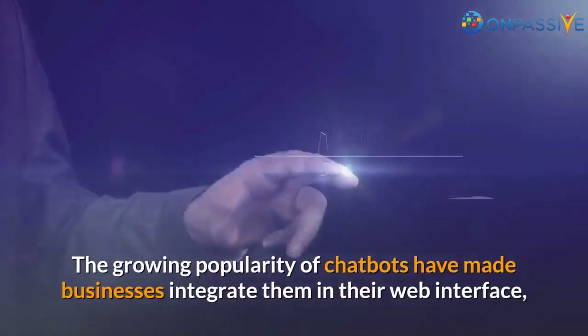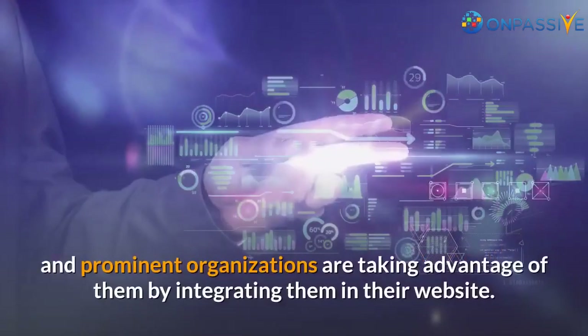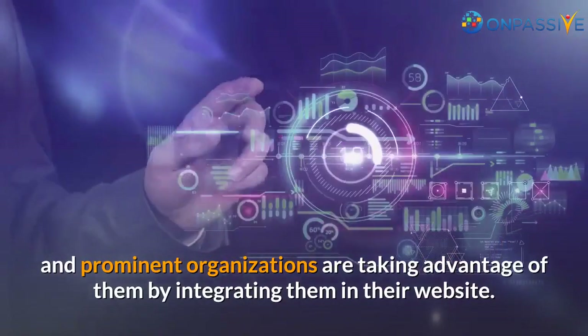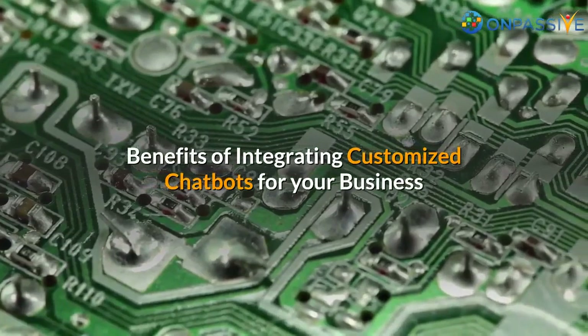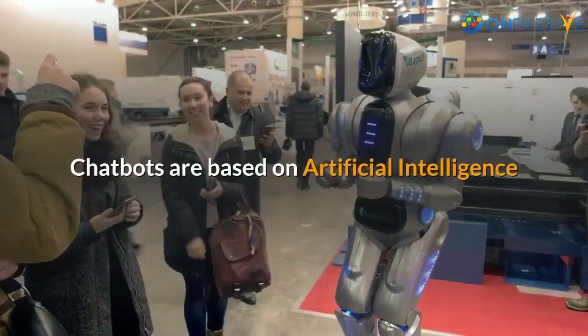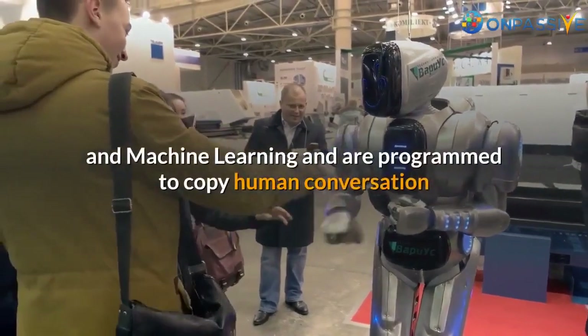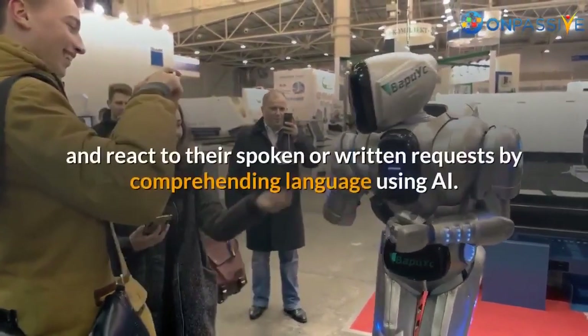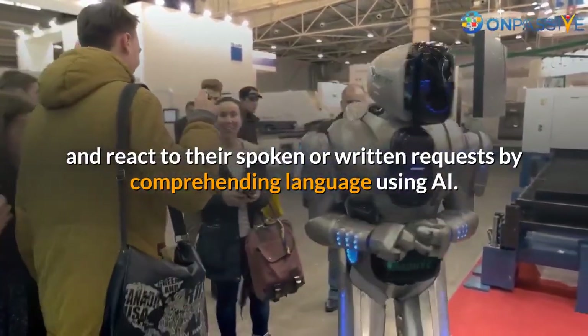The growing popularity of chatbots has made businesses integrate them in their web interface, and prominent organizations are taking advantage of them by integrating them in their website. Chatbots are based on artificial intelligence and machine learning and are programmed to copy human conversation and react to spoken or written requests by comprehending language using AI.